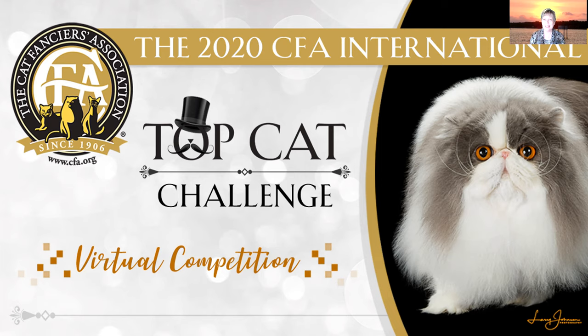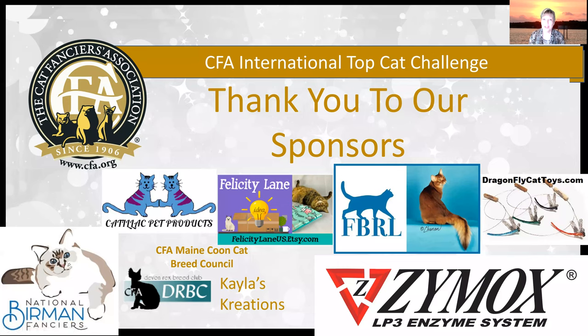Lots of beautiful entries, and it was very difficult to whittle it down to just my top 15. Before we get started, I want to thank our sponsors. Thank you, Zymox, and all the other sponsors that went into helping us put this show on. Really support these vendors, check out their products, and shop. Thank you guys for being part of this show.